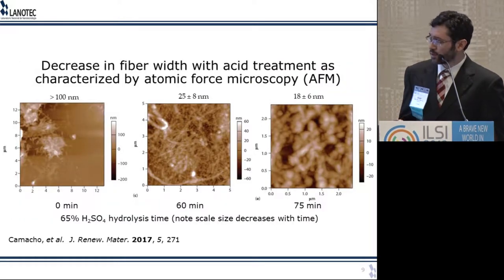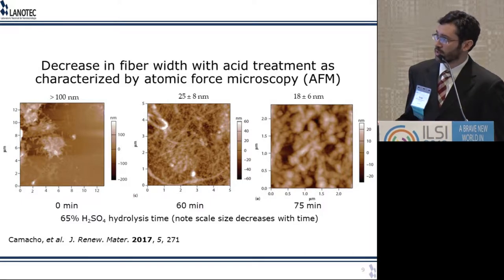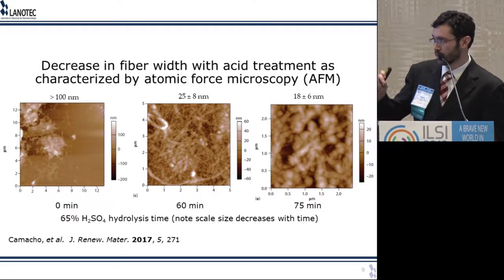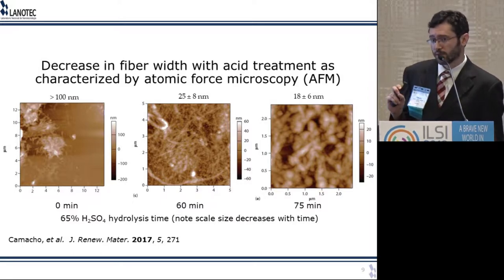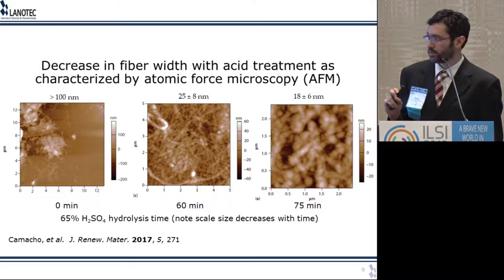If you don't do the final hydrolysis, you get fibers that are about 100 nanometers in width. These are atomic force microscopy images where the X and Y axes show lateral dimensions and the color represents the Z axis — the height of the fiber. When you do hydrolysis for about 60 minutes, you get fibers that are about 25 nanometers, which is already a very good size to use as a reinforcement filler because the mechanical properties will be optimized.